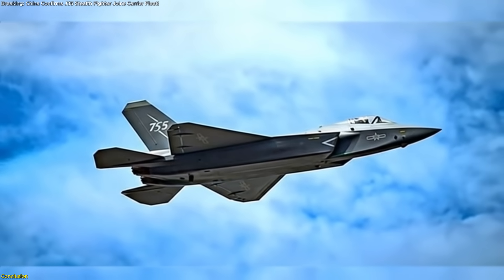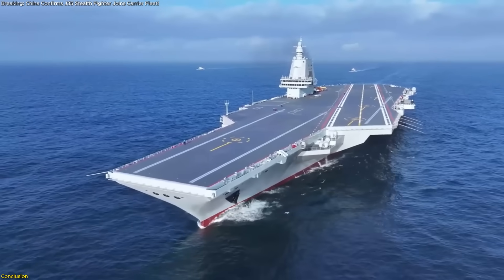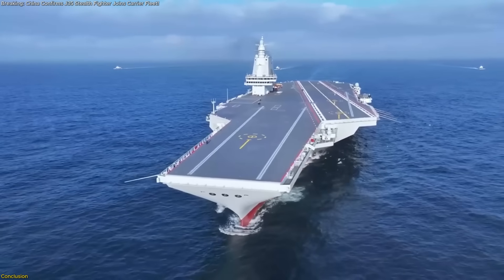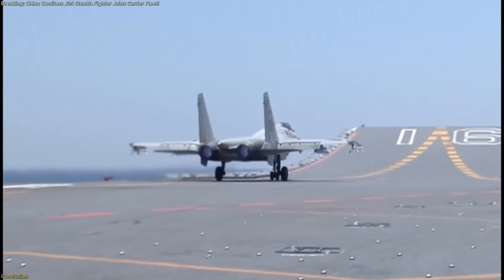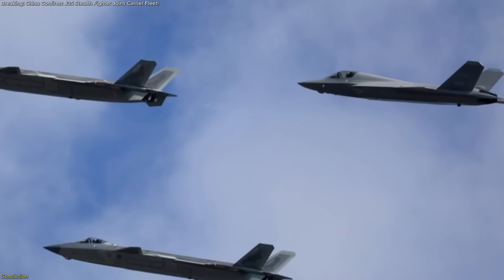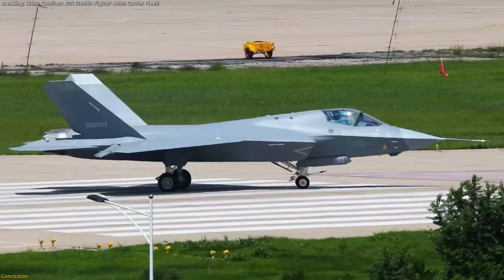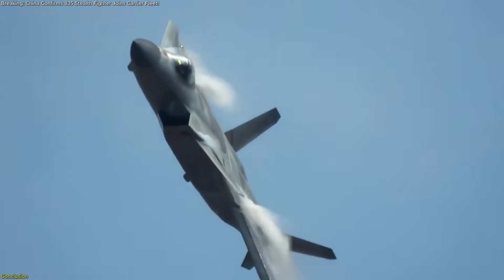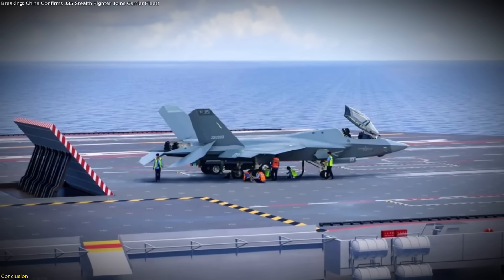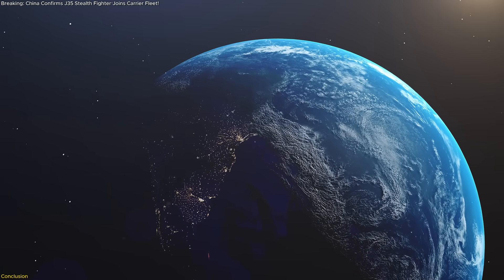China's new J-35 naval stealth fighter has transformed carrier operations by merging advanced low-observable design with deck-qualified resilience. Its entry into low-rate production signals readiness for carrier trials aboard the Type 003 Fujian, supported by trained pilots, deck crews, and network command links. Paired with upgraded J-15s, the J-35 completes a high-low air wing mix that extends patrol range, enhances reconnaissance, and offers precision engagement under a stealth envelope. Export prospects and parallel J-20 production underscore China's industrial maturity, setting a new benchmark for maritime air power and heralding a shift in regional naval capabilities.